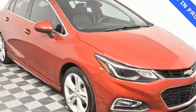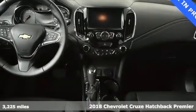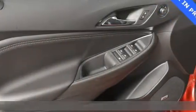Here's a 2018 Chevrolet Cruze. Forge a bold path with its beautiful fusion of style and efficiency, with a sporty presence and liberating economy.